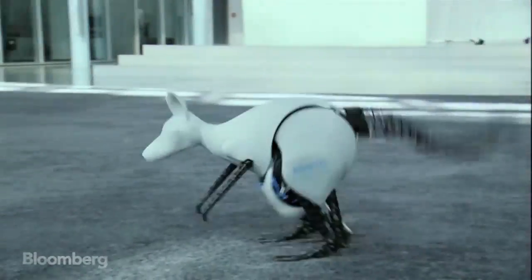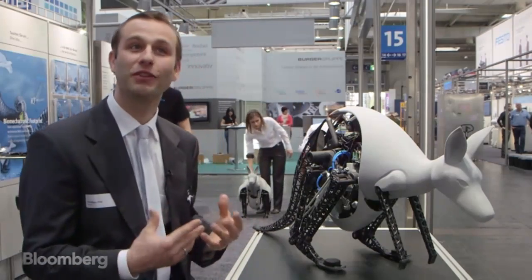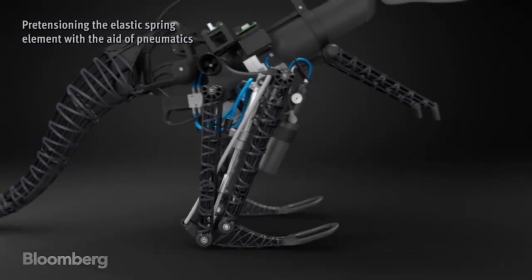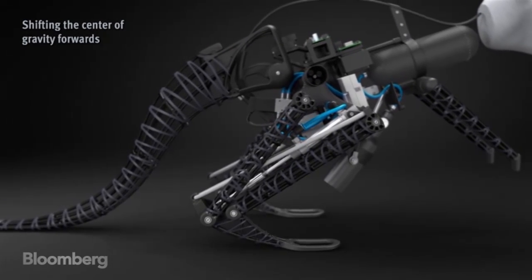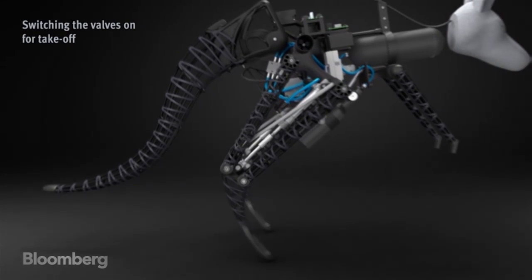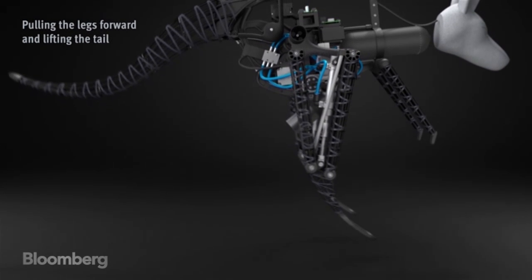Festo produces and develops products for industrial automation. The kangaroo is a very interesting and sympathetic role model for us because it's very energy efficient — it's able to store the energy of the landing phase in the Achilles tendon and retake it for the next jump. Also, it's able to get faster and faster without using more energy.